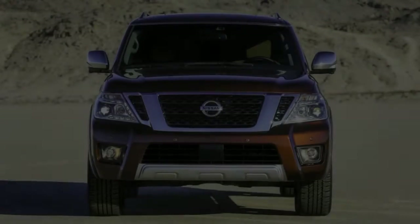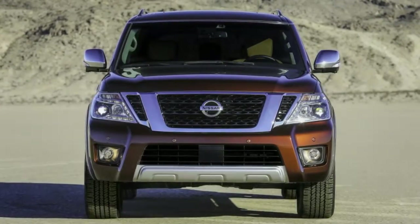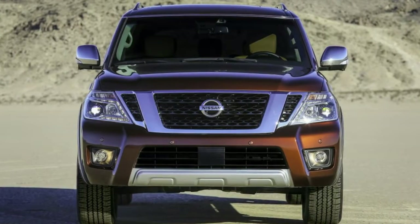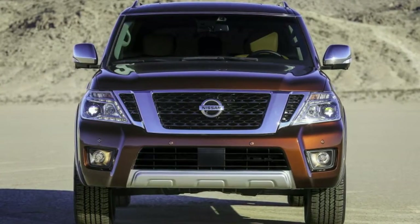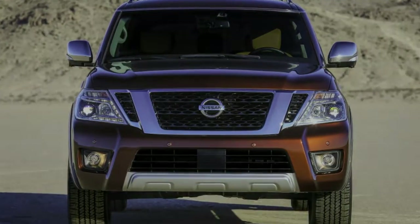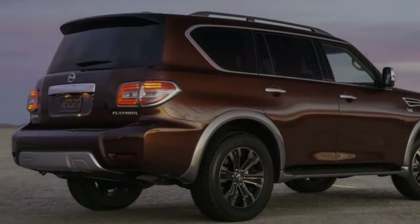Beyond the standard equipment, our four-wheel drive test vehicle includes the second-row captain seat package at $450, and carpeted floor and cargo mats at $310. In total, it rings up at $63,545, including destination charges.